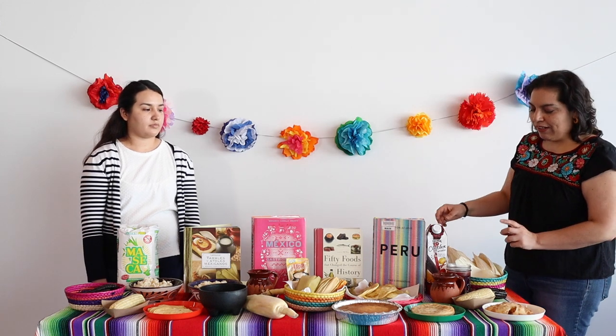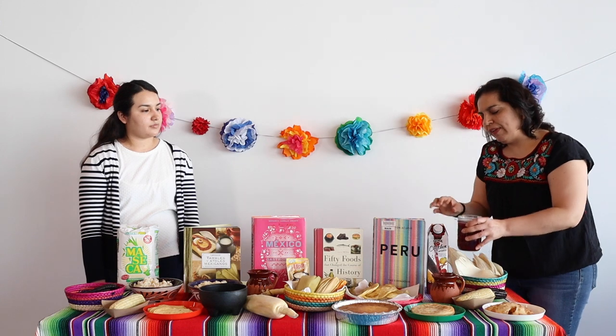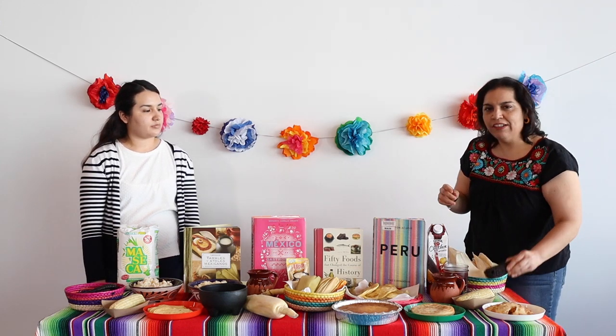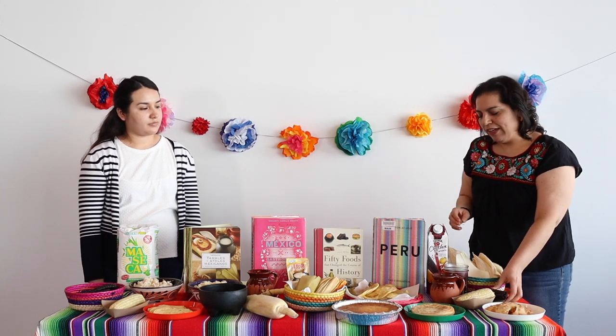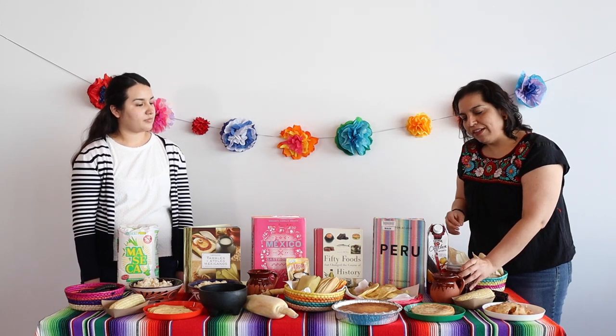We also have chicha morada. This is a Peruvian drink made out of purple corn. It also has pineapple, apples, and cinnamon, and this one is enjoyed as a cold drink.